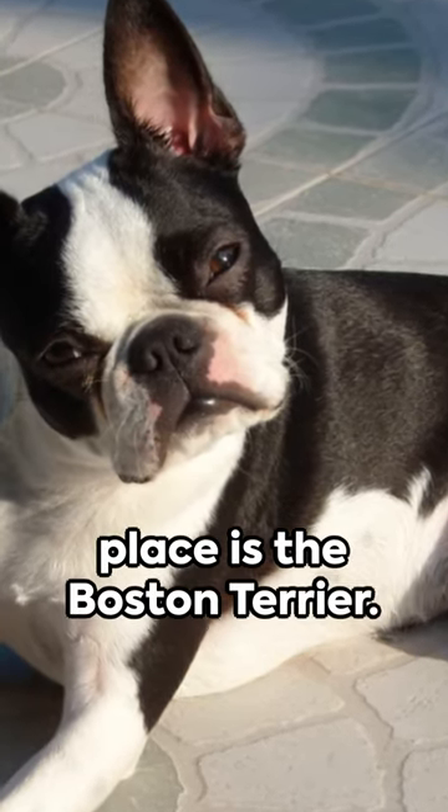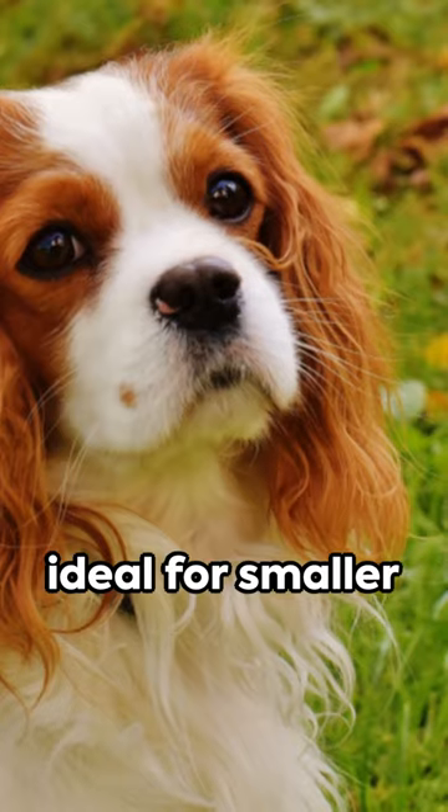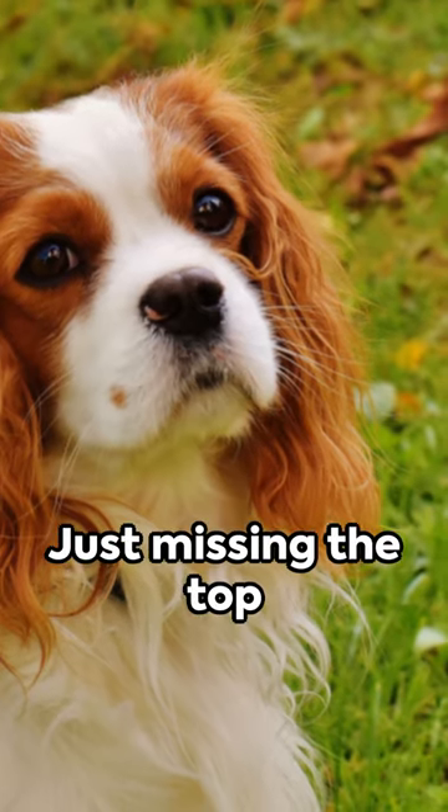Sliding into 3rd place is the Boston Terrier. Small in size but big on personality, they're ideal for smaller living spaces. Just missing the top spot at number 2,